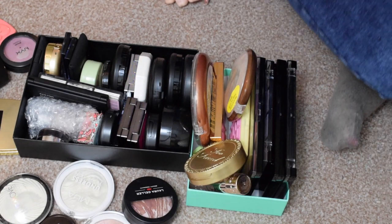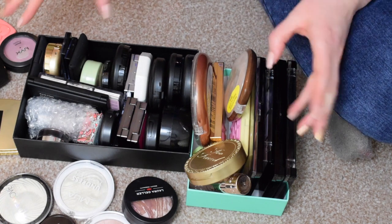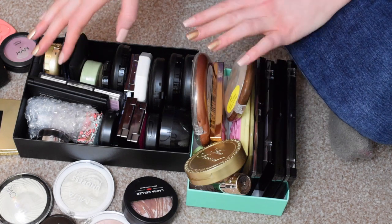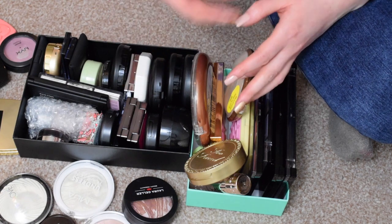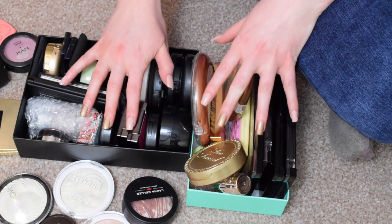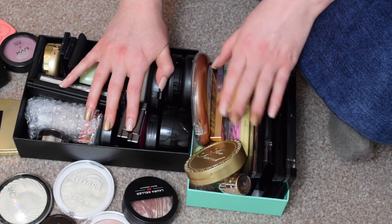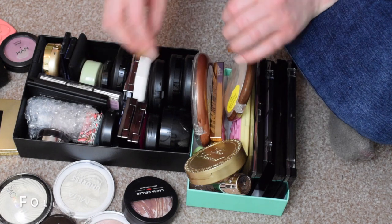Hi guys and welcome back to my channel. Today's video is going to be a blush, highlighter, bronzer declutter. I was going through my stuff and I felt like I wanted to declutter some things. Most things I've been through to declutter before now so I'm not going to go through those. But today I'm going to do blush, bronzers and highlighters and then after that I'm going to do eyeshadows because they're the two most overwhelming categories in my collection.